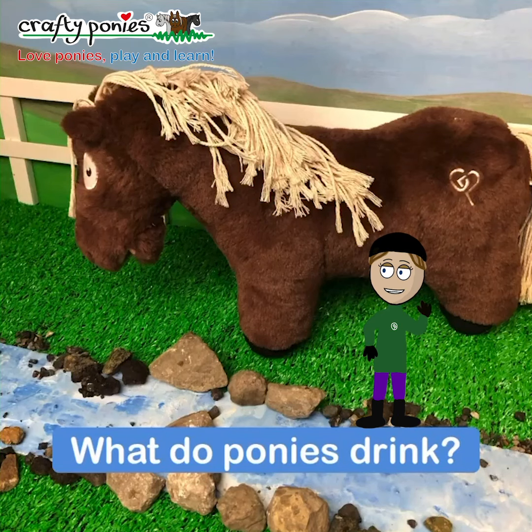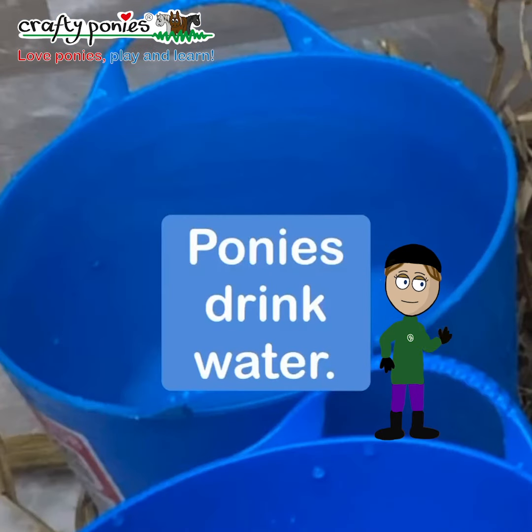Hello everybody, today we're looking at what ponies drink. Ponies drink water.